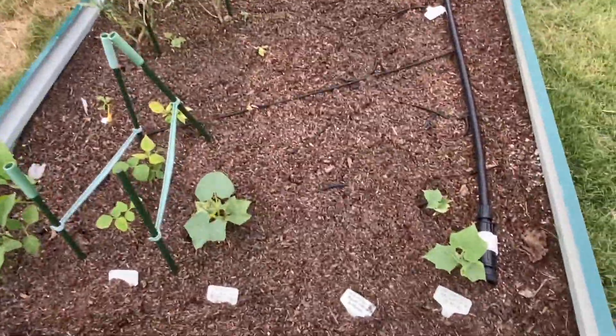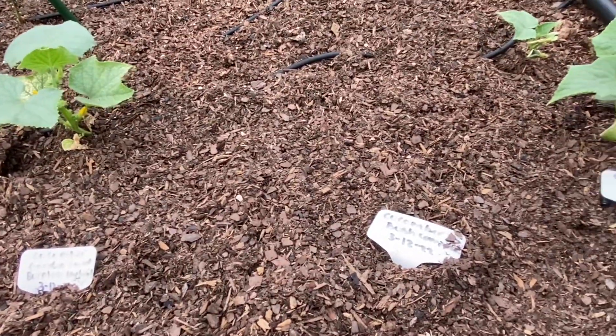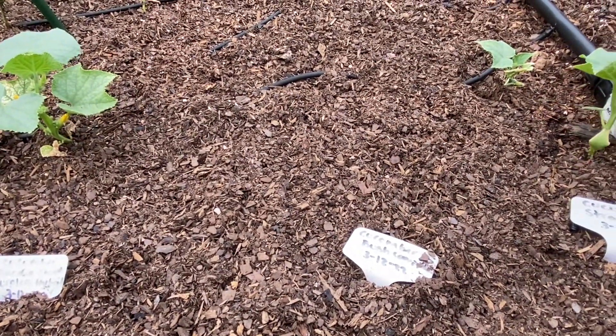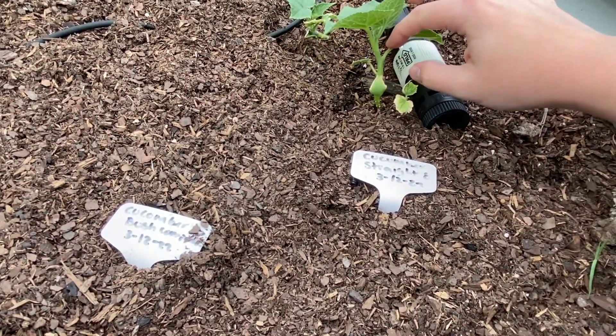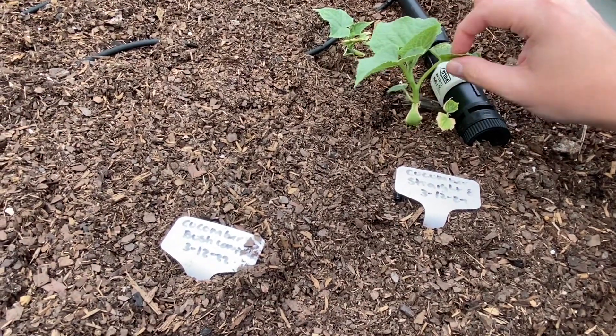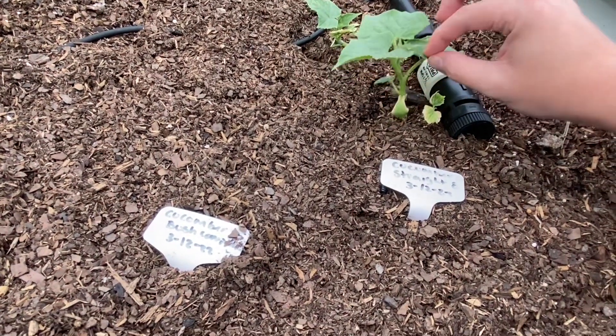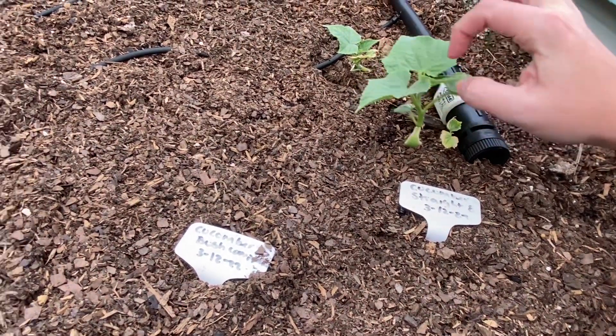So to start off with, I have these cucumbers growing, they're doing pretty good here, but I think I'm going to cut back on this, just because I kind of learned my lesson last year with not having too many shoots coming from the same ones. I think I'm going to take this one off and maybe that one too.